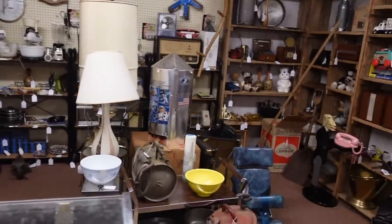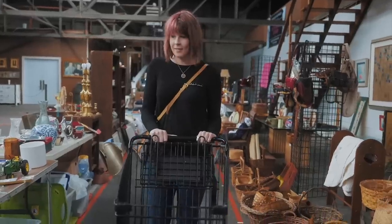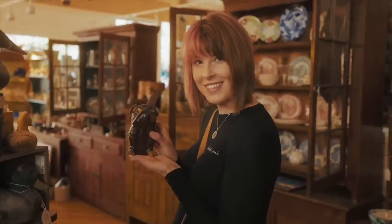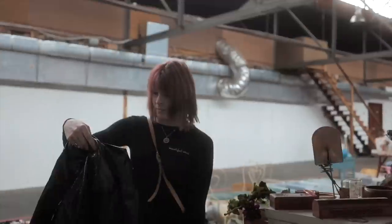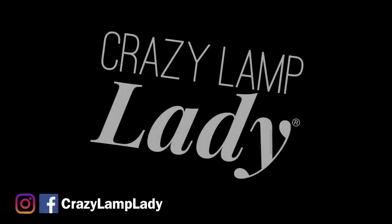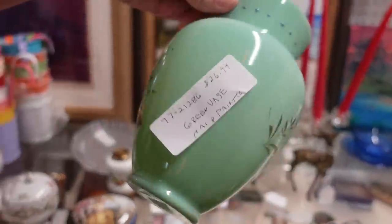Oh my gosh, look at that! My family calls it my superpower — it's my ability to see value in things that I can buy and flip for a profit. Alright, we are picking up where we left off yesterday. We are here at Emmitsburg Antique Mall, searching for treasures that we can buy and flip for a profit.